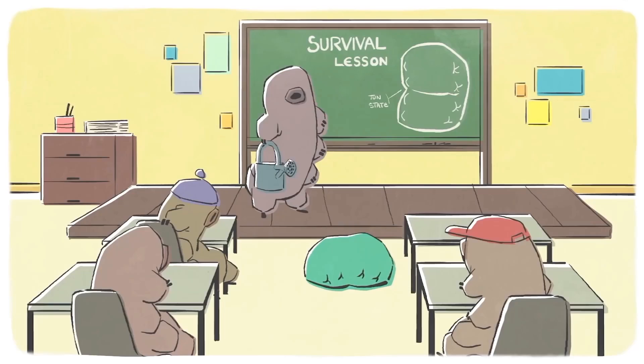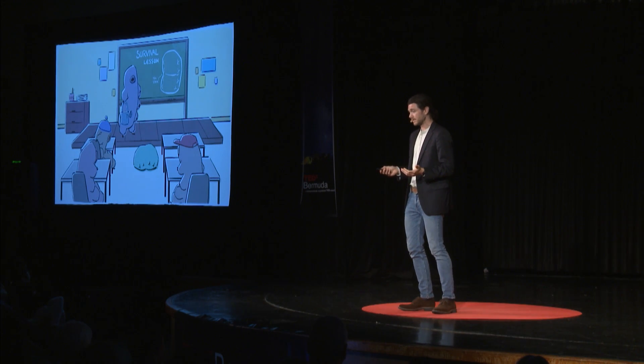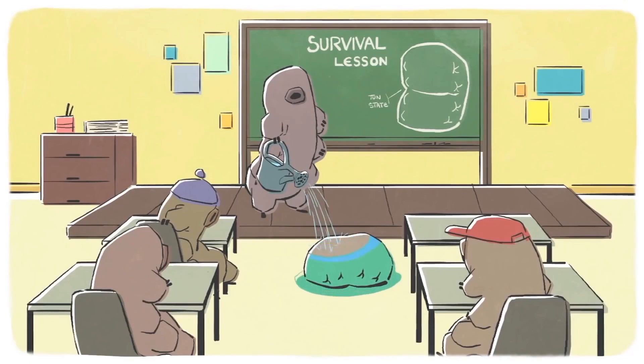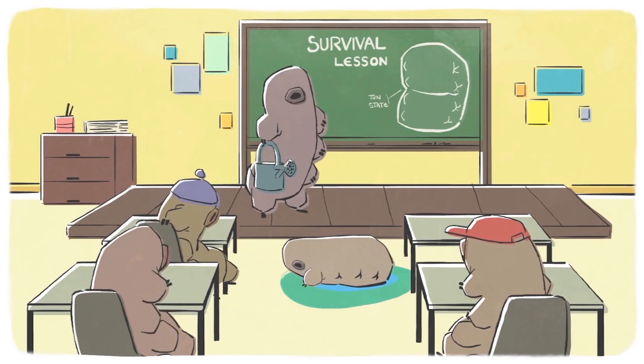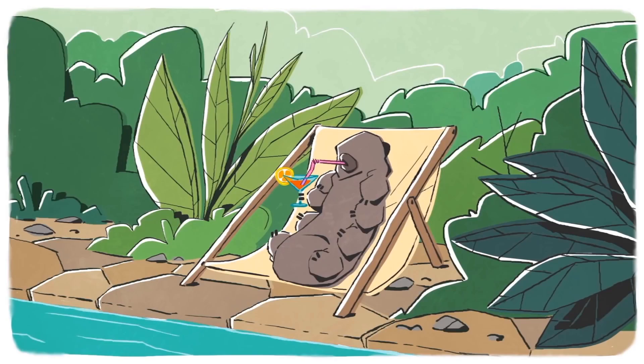They can remain viable in this tun state for years and even decades. If you place these animals back in water, within an hour or so they will rehydrate, they will become active again, and go on with their lives as if nothing happened.